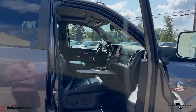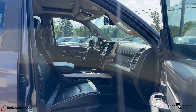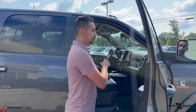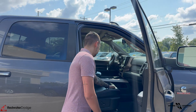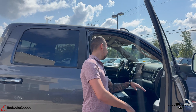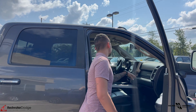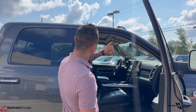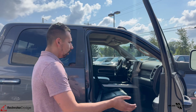Blindspot monitoring, my favorite 8.4 touchscreen — it has all the heated and cooled seat options right up front and on the screen. The driver and passenger seats are heated and ventilated, they are leather with perforation, all power on both sides, power windows, power locks. This one also has the Harman Kardon audio system with, I think, 19 speakers. There's a power sunroof up on top as well.